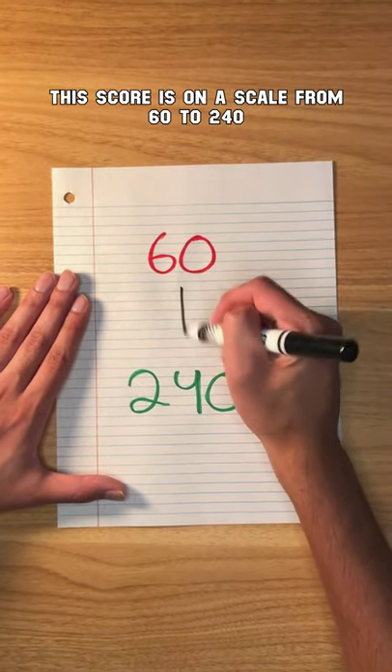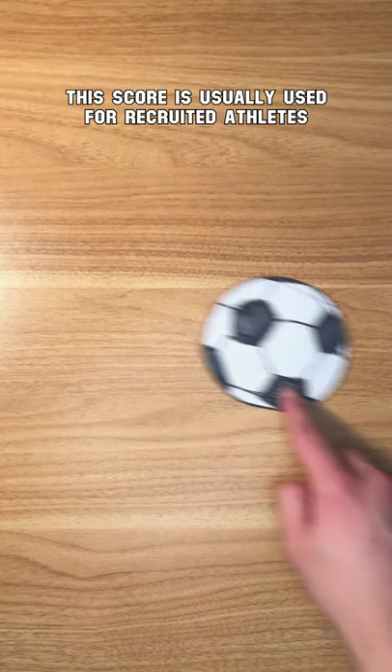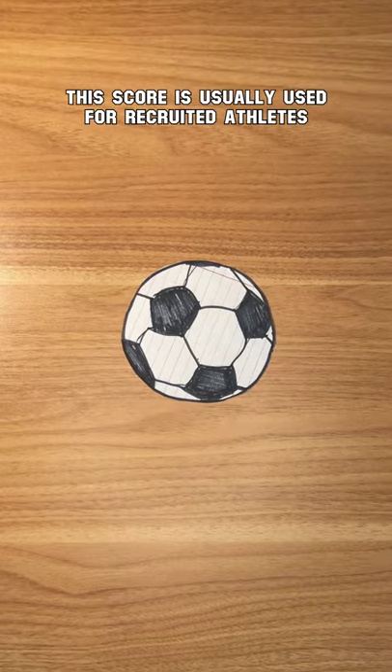This score is on a scale from 60 to 240, and Harvard's average is 220. Just note this score is usually used for recruited athletes to see if their academics are up to par.